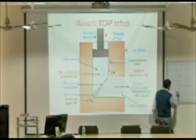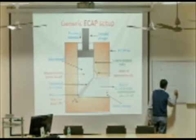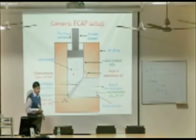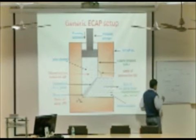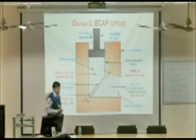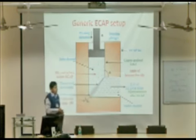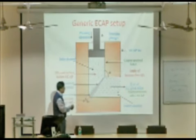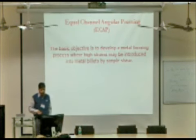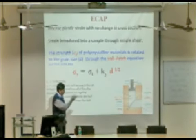There is an important relationship: sigma y equals sigma zero plus k times d to the power of negative one half. This is the Hall-Petch relationship. The foundation of our work is based on this equation — it is essentially an inverse square root law. If we can decrease d (the grain size), we can achieve higher strength. In ECAP we are inducing very high shear strain because immediate deformation takes place as the billet turns.